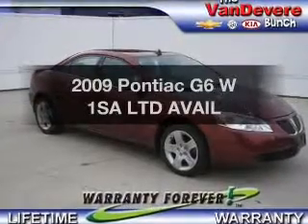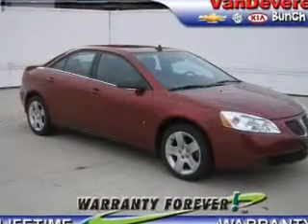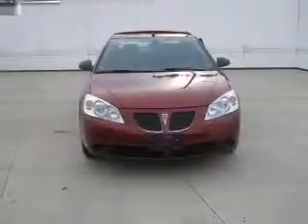Get noticed in this 2009 Pontiac G6. Everything you need under one roof with this great vehicle.